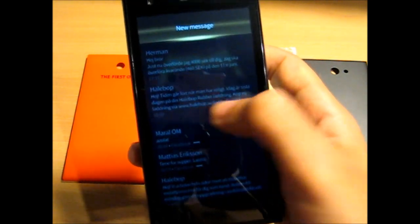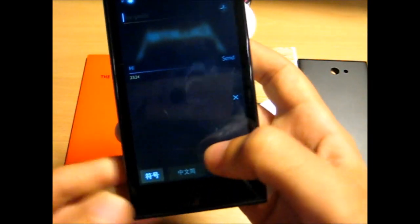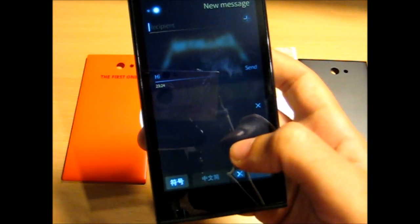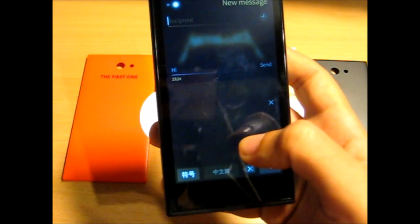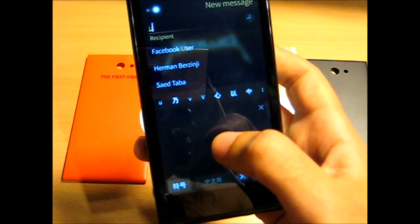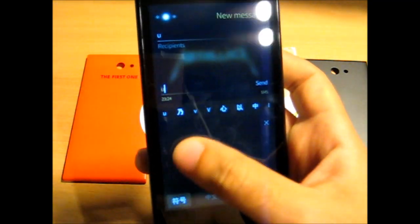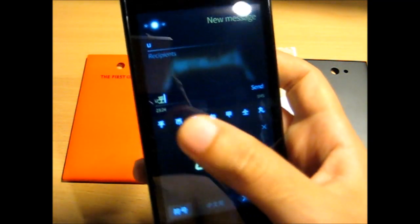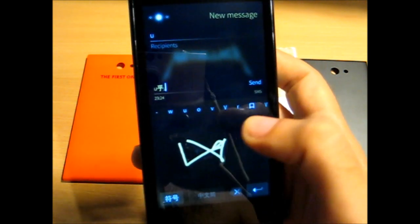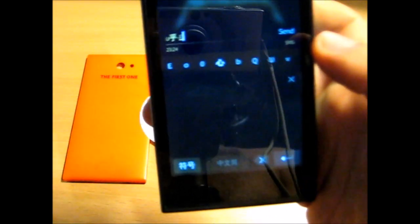Next we have Chinese handwriting recognition. I've already enabled it from the settings and I'm going to switch to Chinese. I don't know anything about Mandarin, Cantonese, or any other Chinese languages, but you can just pretend to write something and it will actually recognize characters from your handwriting. I have no idea how to write this stuff but it actually works, as you can see.